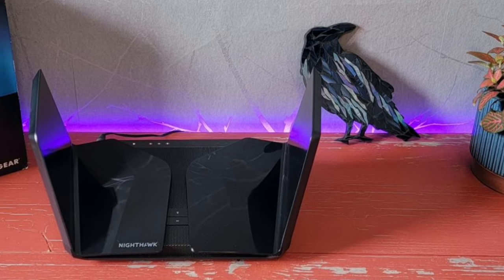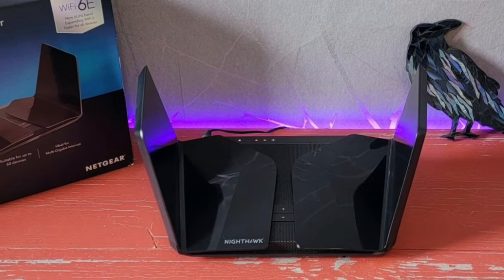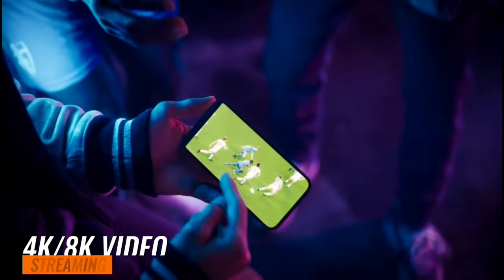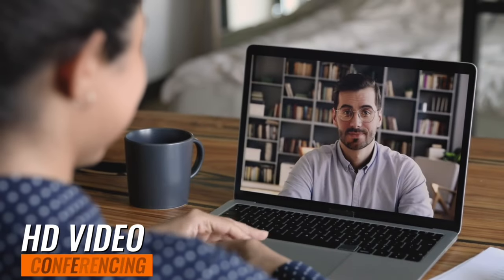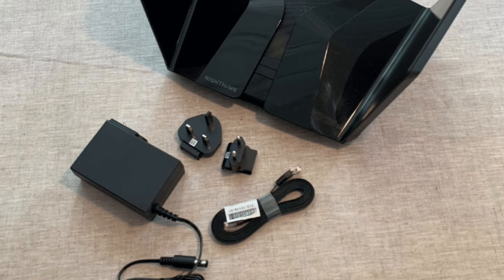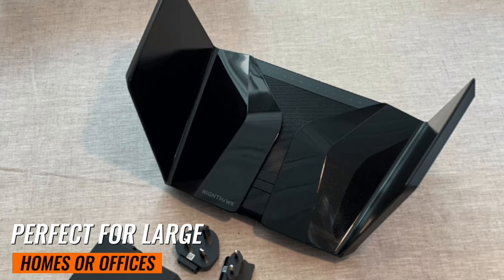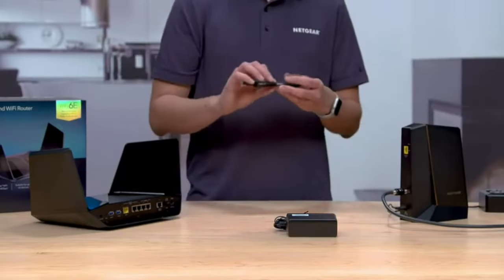One of the standout features of this router is its dedicated 6 GHz Wi-Fi band, specifically for Wi-Fi 6E devices, including the Samsung Galaxy S21 Ultra 5G. This means you can enjoy 4K–8K video streaming, AR/VR gaming, and HD video conferencing without any lag or buffering. With coverage up to 3,500 square feet, it can connect up to 60 devices simultaneously, ensuring everyone in your home or office stays connected.